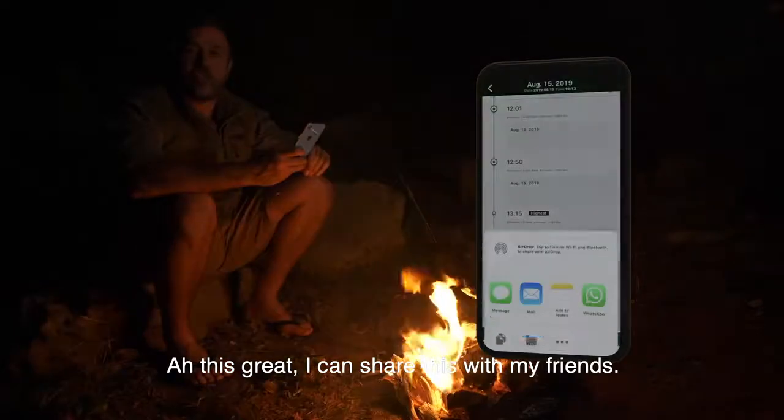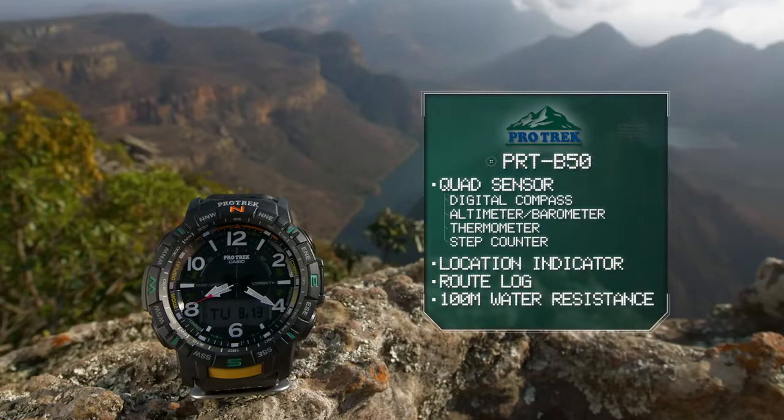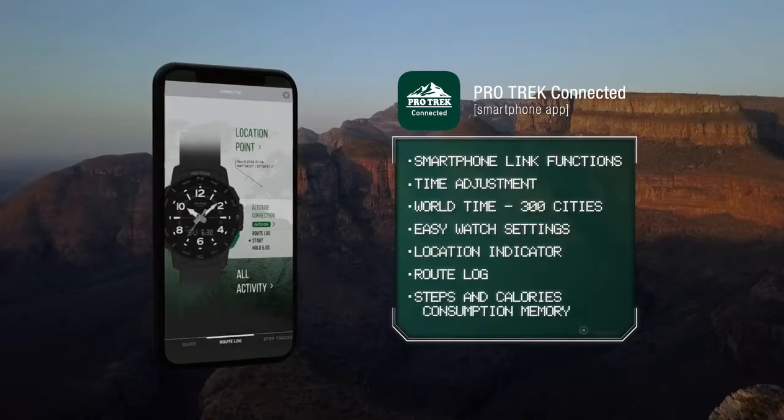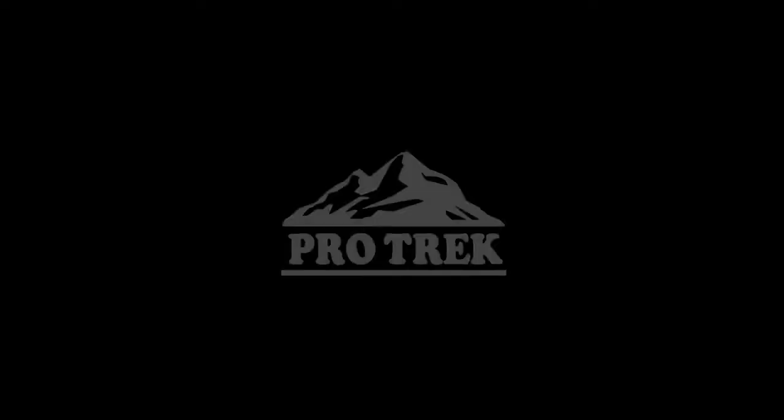This is great. I can share it with all my friends. The ProTrek Connect is a member of the UDM.